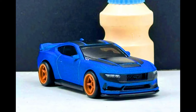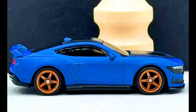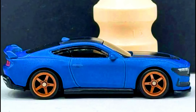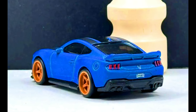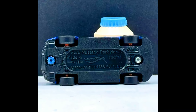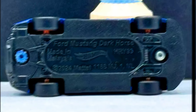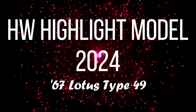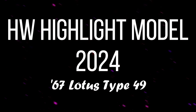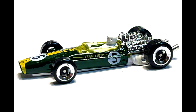Now let's check out the last new model for 2024 that will be in the mainline — a Mustang Dark Horse. A clean and clear sneak peek of a Hot Wheels highlight model for 2024.